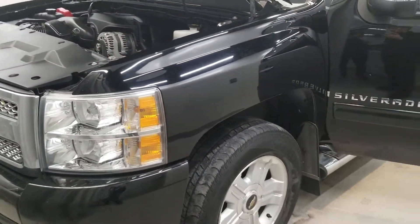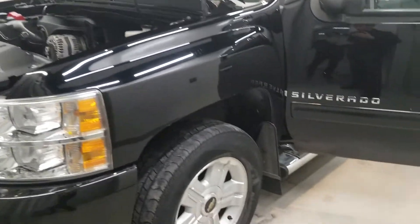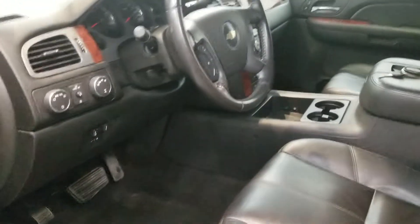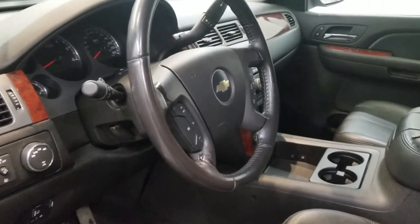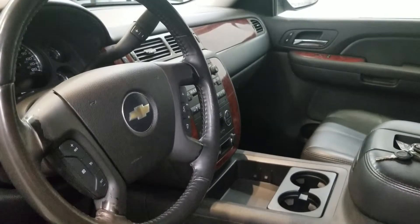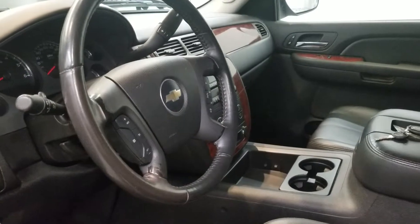It is black granite metallic with an ebony leather appointed front seat trim interior. Comes with LTZ style alloy wheels, seven speakers, AM/FM radio with XM radio and MP3 capability, and a Bose premium audio speaker system with CD player.